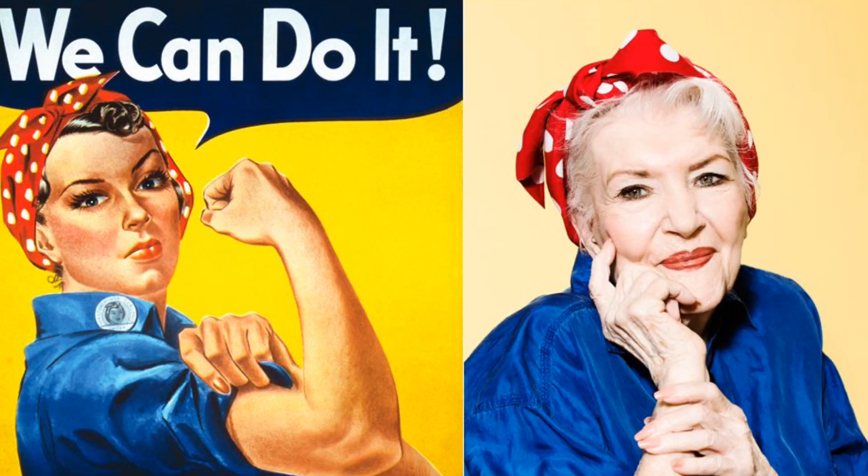First off, who was Rosie the Riveter? Well, if you don't know, she's a cultural icon who represents the American women who worked in factories and shipyards during World War II, many of whom were previously stay-at-home wives and mothers. The image of Rosie the Riveter that is most well-known today is a poster created by artist J. Howard Miller in 1943, which features a woman with a determined expression and a red polka dot bandana tied around her head. She's known for rolling up her sleeve and flexing her arm with the text "we can do it" above her.